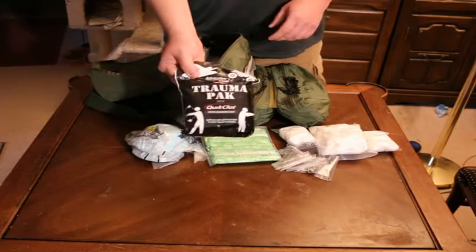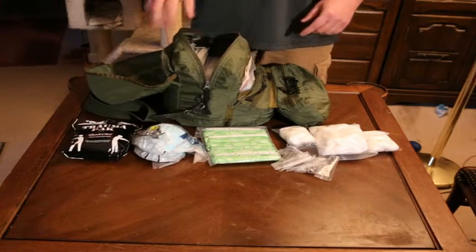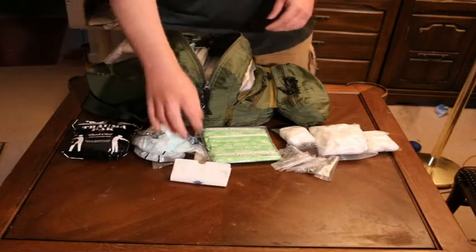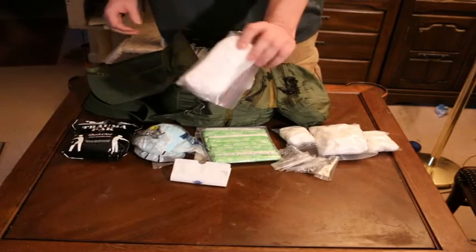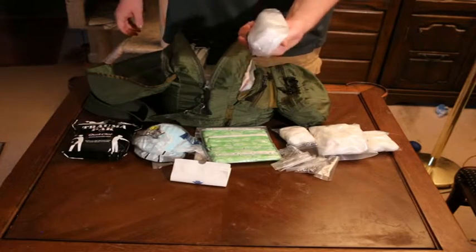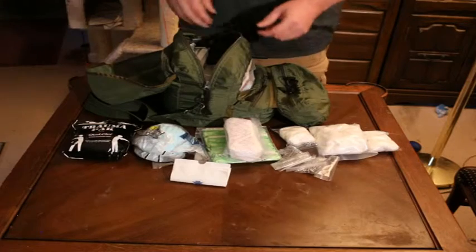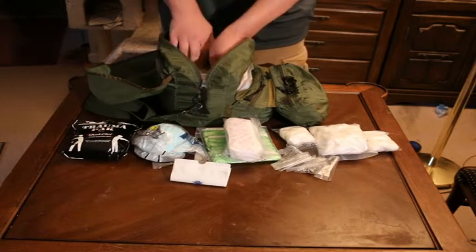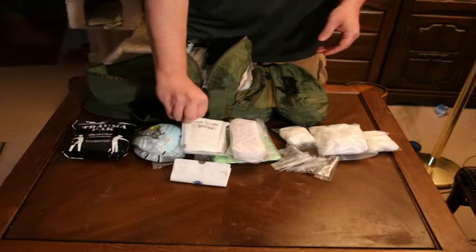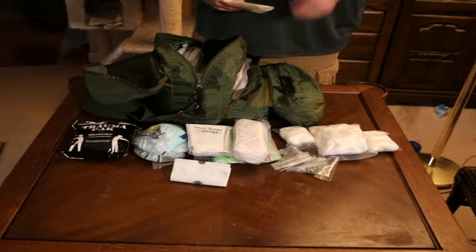Here I have one standard Adventure Medical Kits trauma pack. These are really good packs — I highly recommend that people get them for their kits. I also have a couple 2x2 gauzes and feminine hygiene pads. These can pull double duty: you can use them for wound covering. Here I have nosebleed gauze pads, which are great for excessive nosebleeds — they gel up when you put them in the nostril and help stop bleeding really fast.